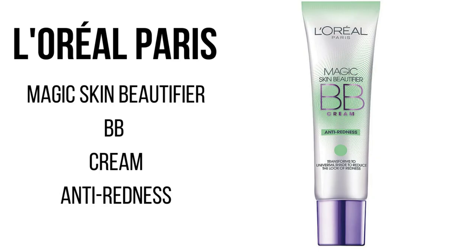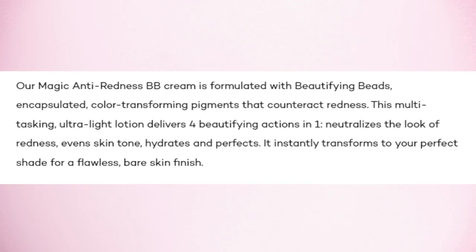I have a new holy grail BB cream in town and it's giving all of my other favorites a run for their money. This BB cream by L'Oreal is amazing. I've been using it for a little over a month and I am absolutely loving it. Today I'm talking about the L'Oreal Skin Beautifier BB Cream Anti-Redness.